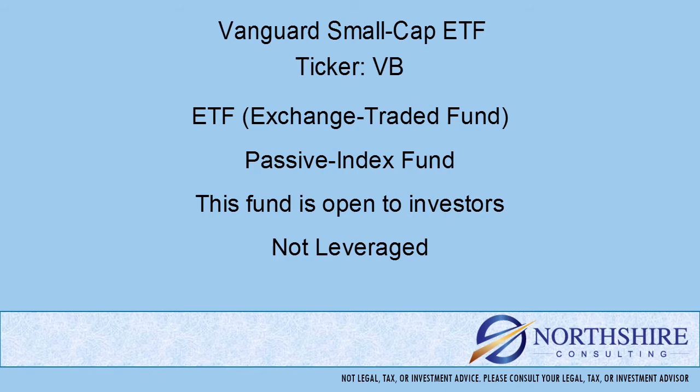Also with mutual funds, there are five-letter tickers that end in X, whereas ETFs are typically two, three, or four letter tickers — but not the five-letter tickers that end in X. This is an index or passively managed fund, meaning the portfolio is put together from a rules-based list. That's different from an actively managed fund, where you have a team of portfolio managers and analysts deciding which securities and in what quantity will be in the fund. This fund is open to new investors and is not a leveraged fund.